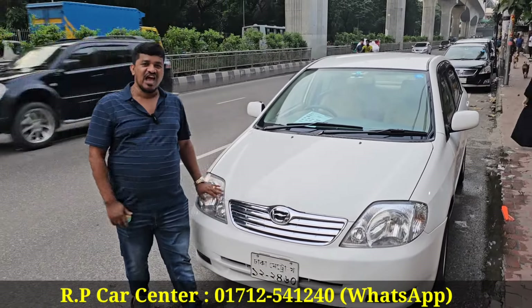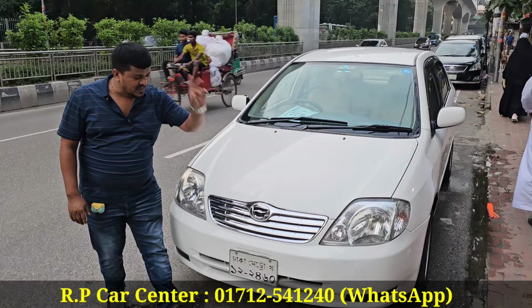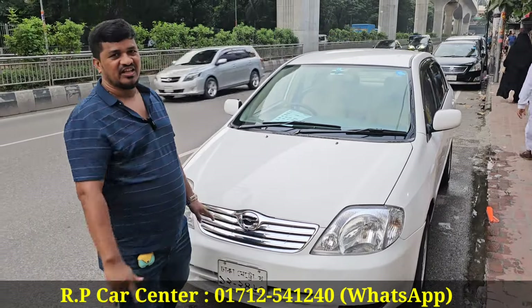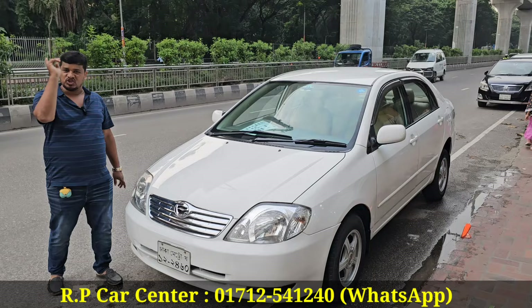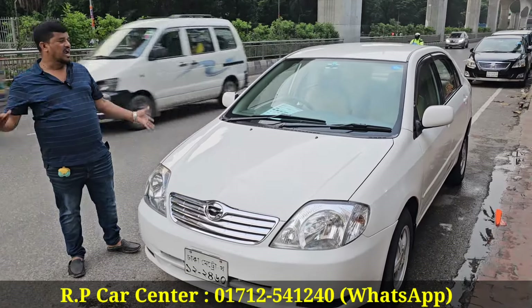It is the X Corolla. What is this model? It is 100% up to date.